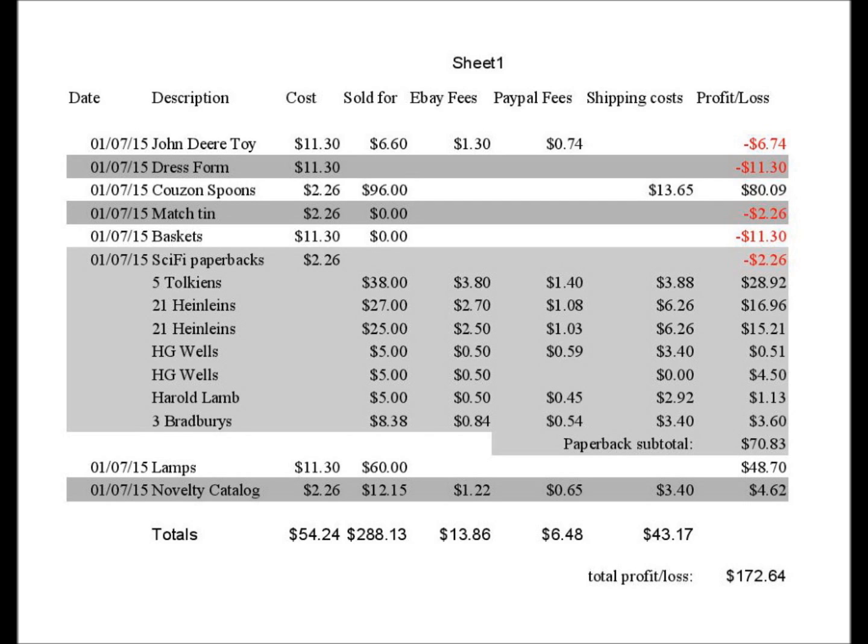The baskets — I never showed a picture of these; I broke them on the way back from the auction, so that's a loss of $11.30. The sci-fi paperback lot I paid $2.26 for, and while I had fairly robust sales, the fees and shipping costs really ate up a good chunk, so I wound up with a net profit of $70.83. The lamps I profited $48.70, and the novelty catalog another $4.62.